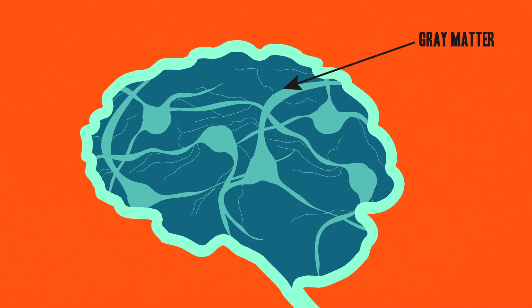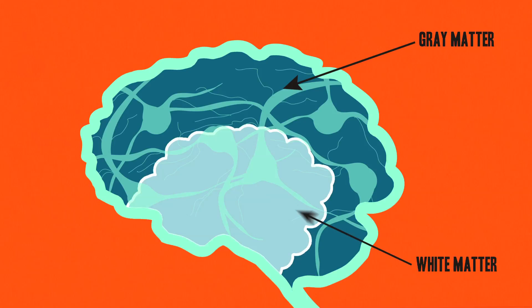The outermost layer of our brains, called the gray matter, is responsible for all of our cognition, and it mostly contains neuron cell bodies. But deeper beneath that is the white matter, which sends signals from one part of the brain to another, and it's mostly made up of axons that act like your brain's wiring.